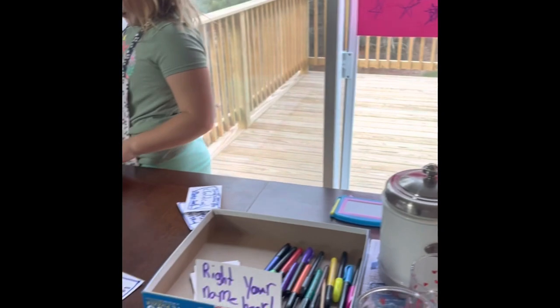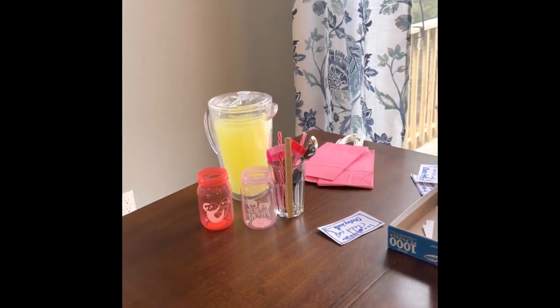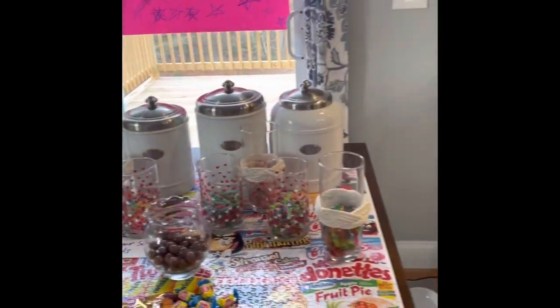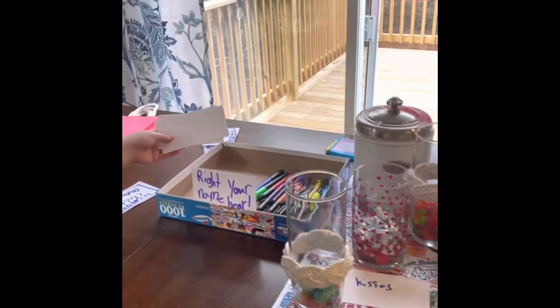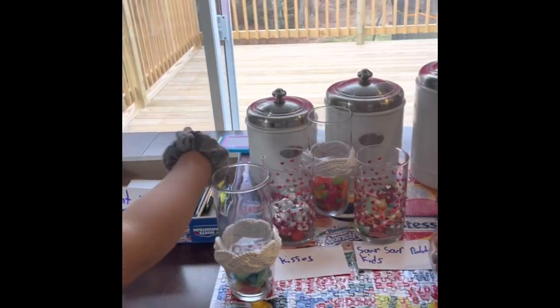And over here we have our candy bag. We have these cups and you can throw a name in them, and then over here we have the candy. And here you can write your name with these cards and you have all the colors you need — that's pretty fun.